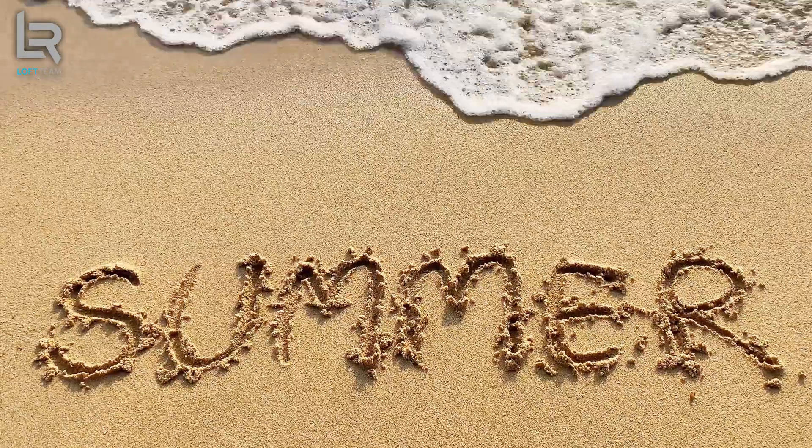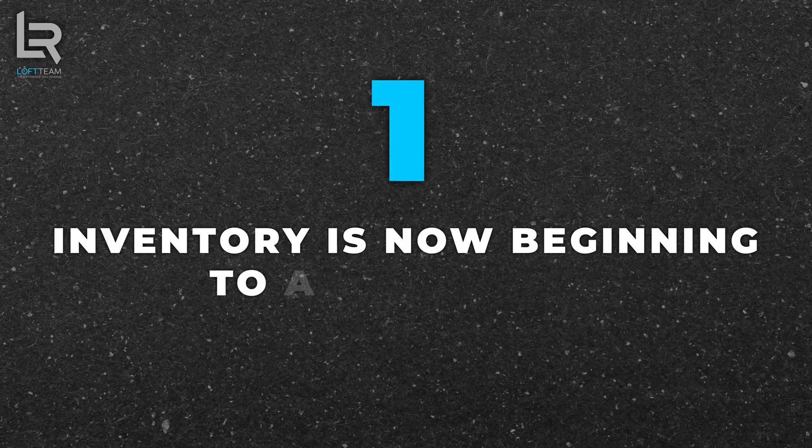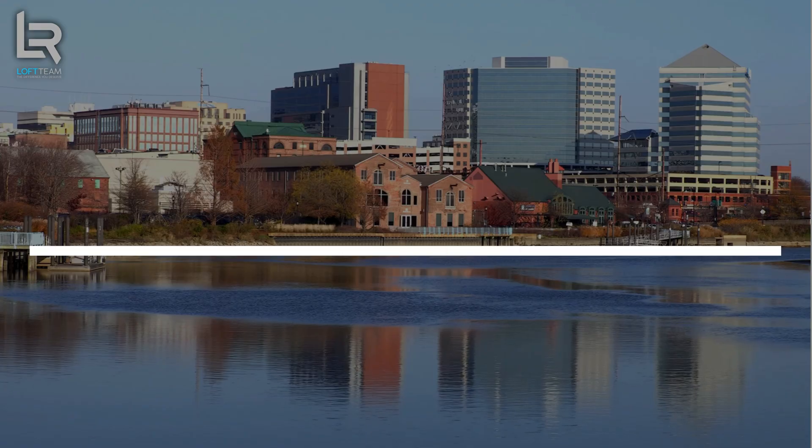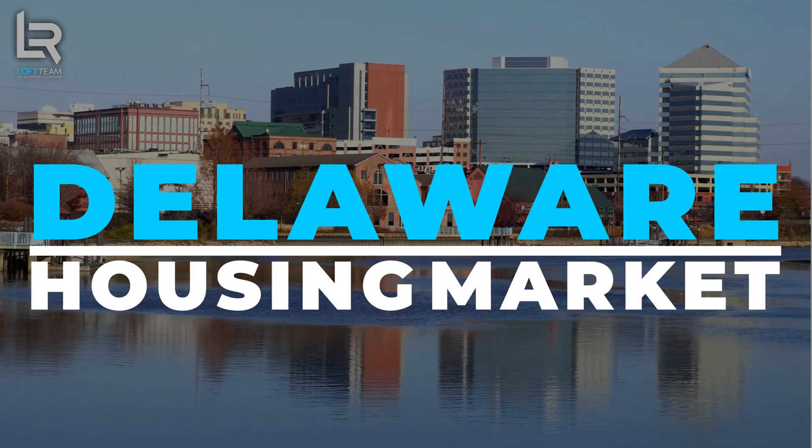Good morning, Delaware. We have new data to move through for July. As we sit in the middle of the summer, we can see two things are very clear with our housing market. Number one, inventory is now beginning to accumulate. And number two, price points aren't slowing down. Let's look at the data and talk about how Delaware's housing market is changing going into the end of 2024.